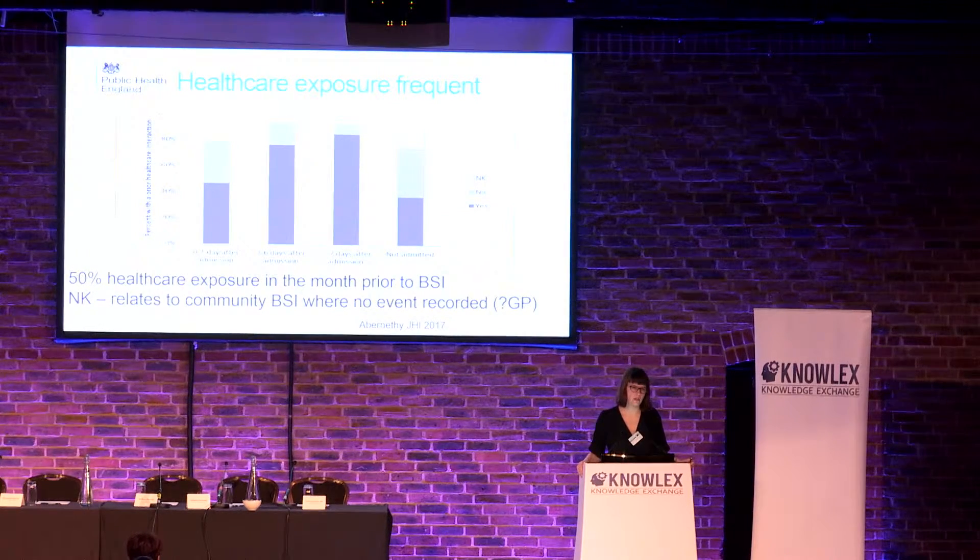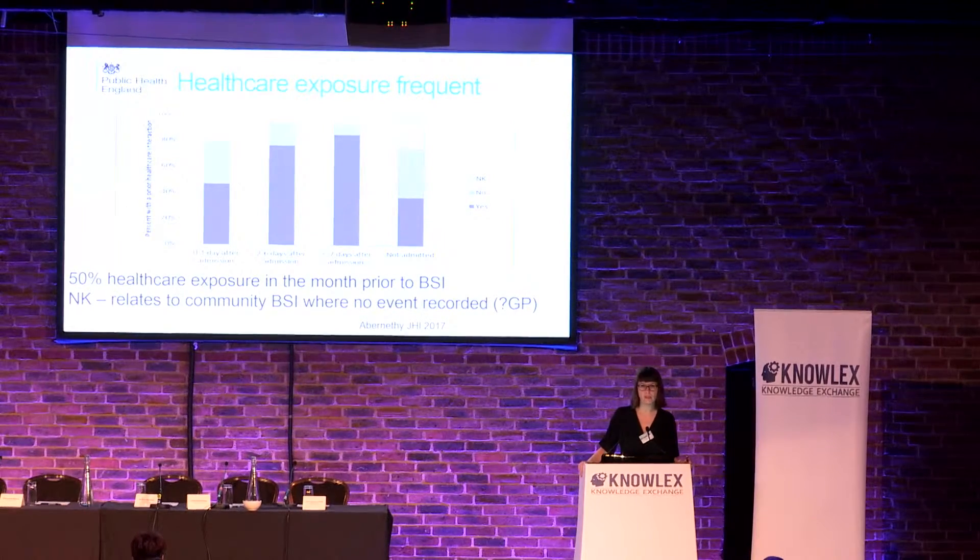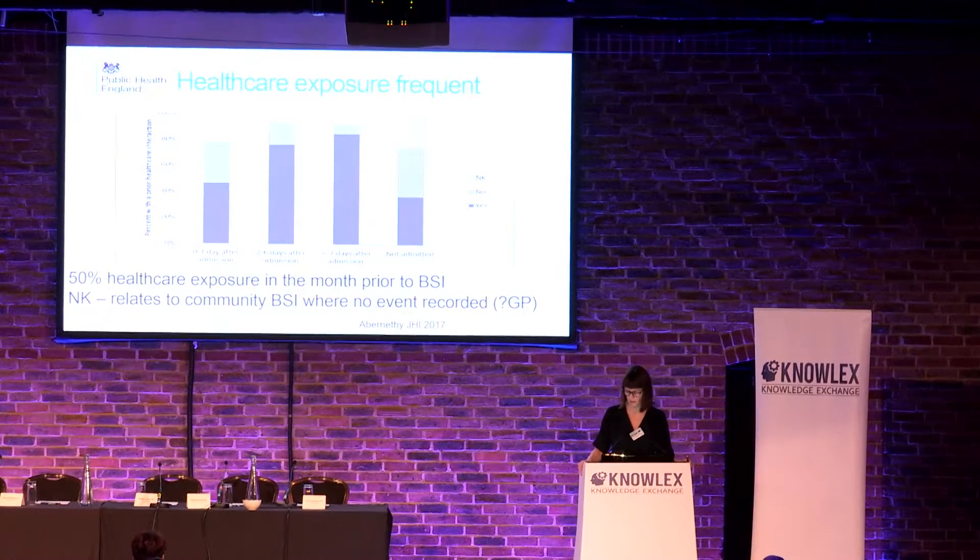People talk about E. coli being a community infection and say there's little we can do. But actually 50% of patients with E. coli bloodstream infections in this sentinel surveillance and in other studies have had a healthcare exposure in the month prior to the bloodstream infection. That means there was an intervention that we could have done better to prevent the infection. 25% of them arise after two days in hospital, so there was a period of at least two days in the organization where you could prevent the infection. Those patients are the ones we can target easily within hospital settings, but within community settings, we need to look at the underlying causes and what interventions they've had in the previous four weeks.